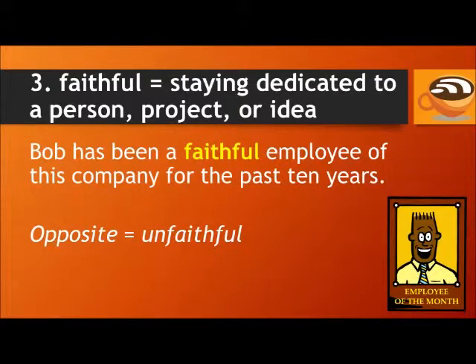Number three: faithful. To be faithful means to stay dedicated to a person, project, or idea. For example: Bob has been a faithful employee of this company for the past ten years. The opposite of faithful is unfaithful. We also often talk about husbands and wives or boyfriends and girlfriends staying faithful to each other — meaning they only have relations with each other and don't have other lovers.